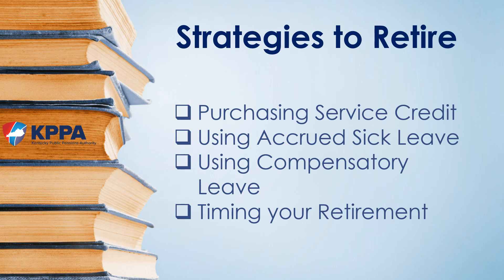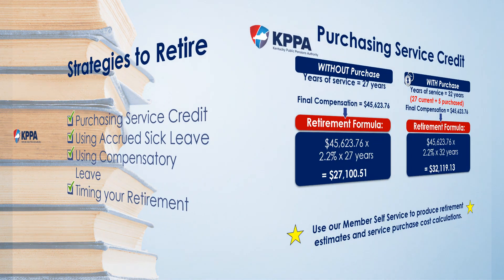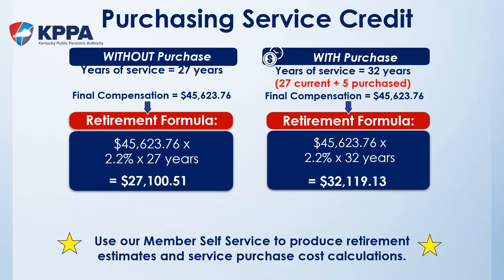Now that we understand how retirement is calculated, let's look at the variables we'll cover today that could potentially impact our retirement benefits. These include purchasing service credit, using accrued sick leave and compensatory leave, and the timing of your retirement. The formula is final compensation × benefit factor × years of service. For members eligible to purchase service credit, buying time will increase your years of service in the system.